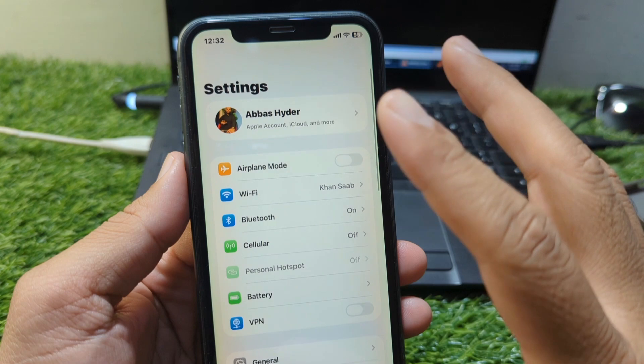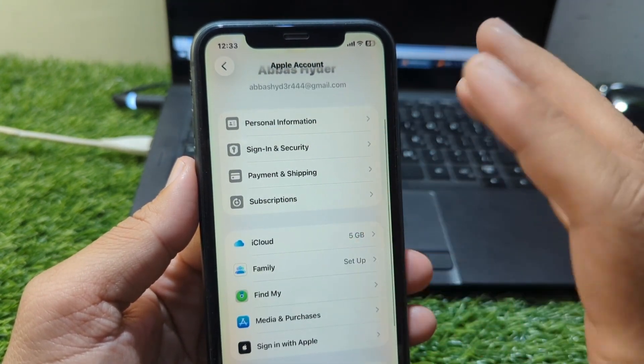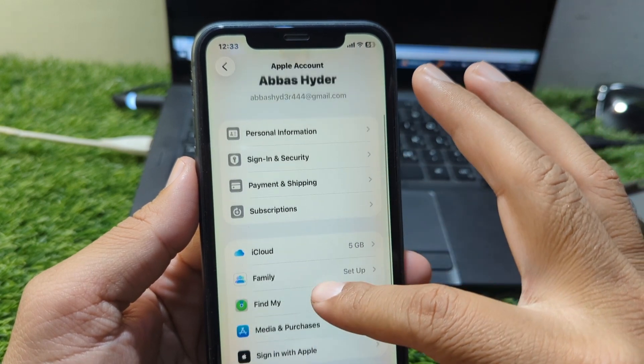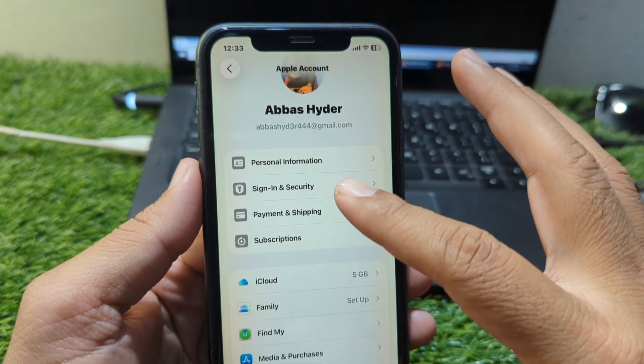You can also try switching your payment method. Apple accepts Visa, MasterCard, PayPal, and in some regions, mobile wallets or carrier billing. If one method fails repeatedly, adding a new payment method will allow you to complete your purchase without errors.